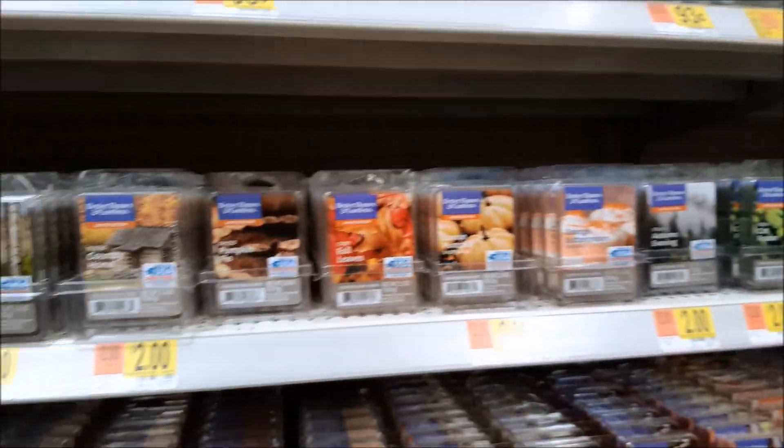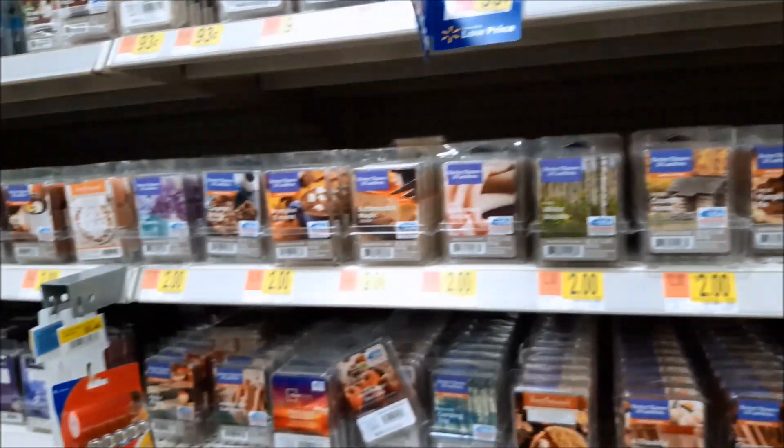That looks like it for the limited edition fall wax cubes for this year at Walmart.